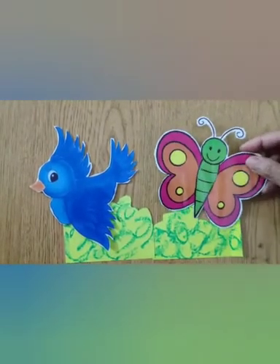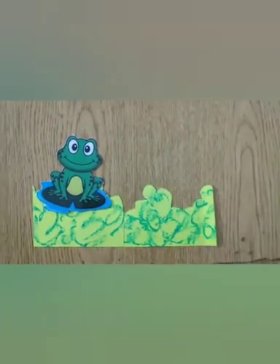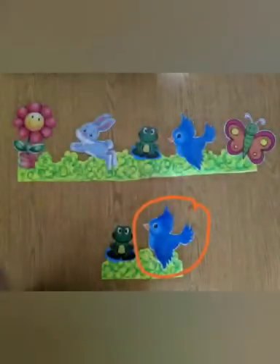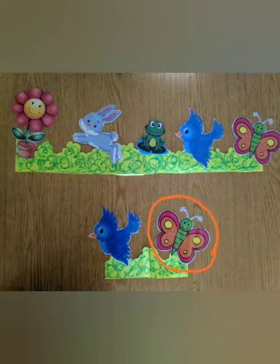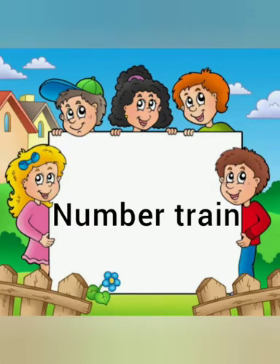Is it a butterfly? Yes, it's a butterfly! What will come after froggy — butterfly or little birdie? Yes, it's little birdie! Let's check: birdie is after frog, butterfly is after birdie, frog is after rabbit, and rabbit is after flower. Now let's play another game with numbers!